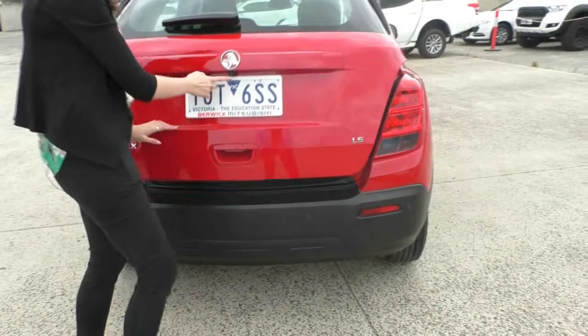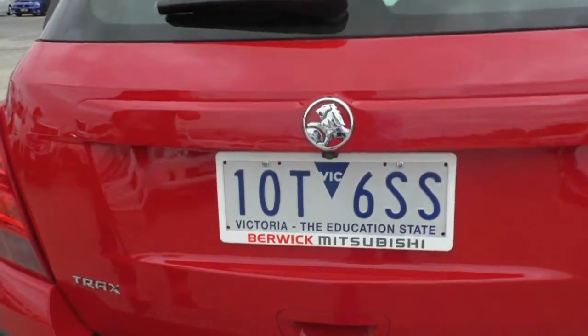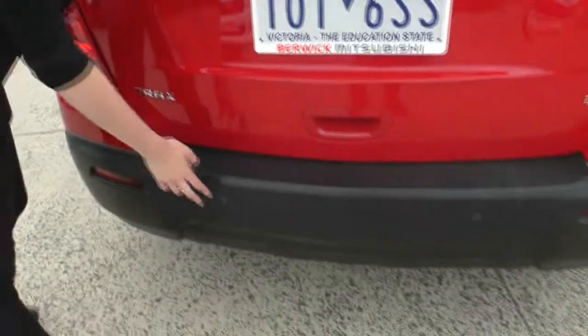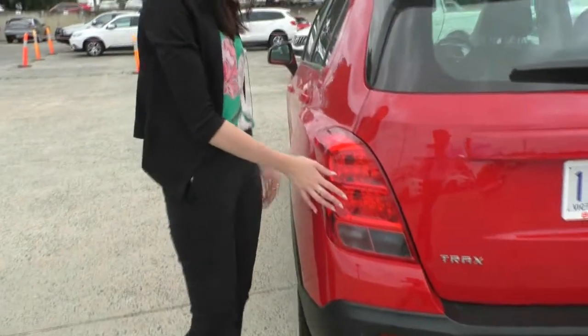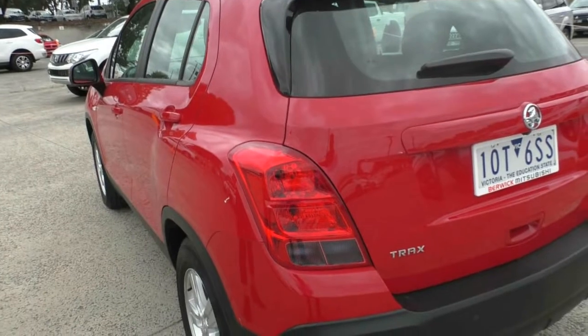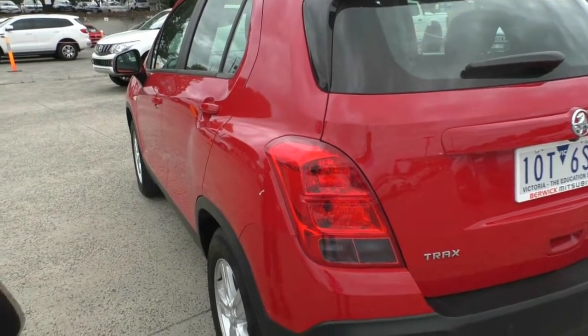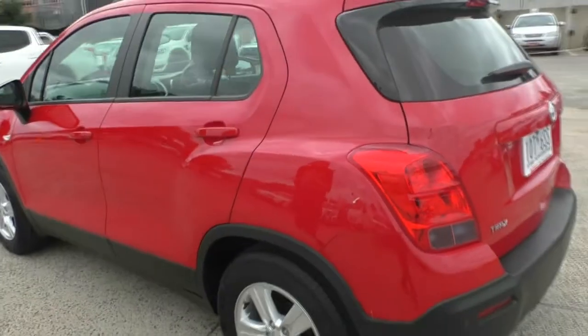Closing it back up, you do have a reversing camera in here as well, just under here, and you do also have the color-coded reversing sensors there too. Over onto our very big tail light here, giving everyone behind you and around you an idea of whether you are braking or not. Apologies, this side of the car is a touch dirty, but nothing that can't be washed off.